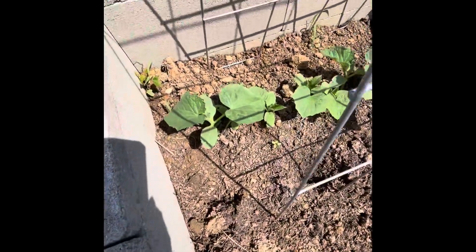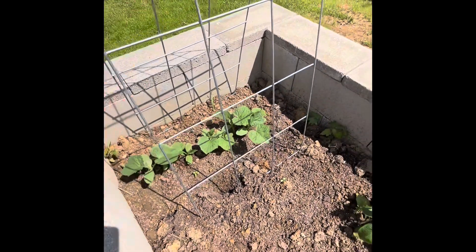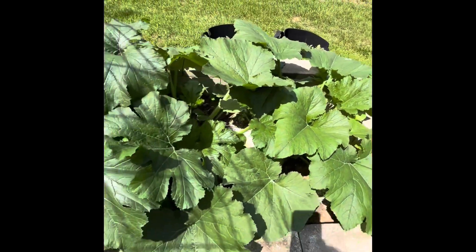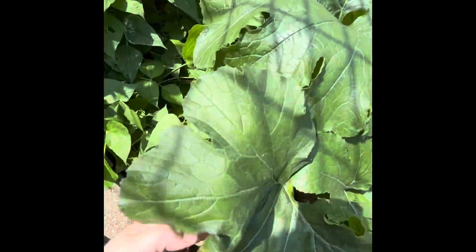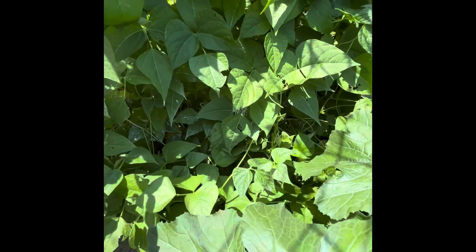These are my cucumbers. Those are looking good. I'm hoping they'll vine up here. I think these are pickling cucumbers that I put out. And then these have just went wild — these zucchini plants, I put two and they are gigantic. The beans are kind of taking over too. I put DE on these as well.